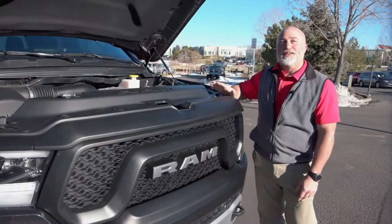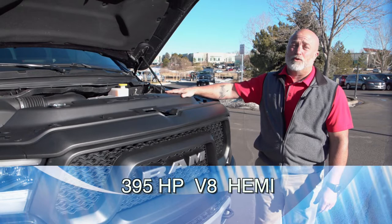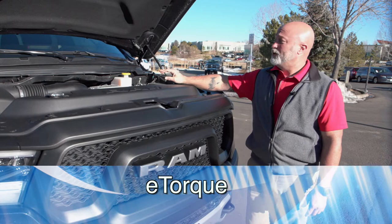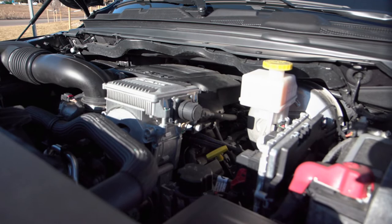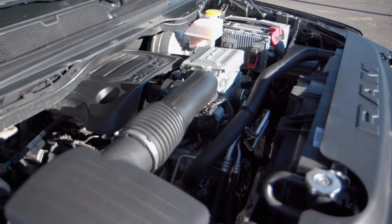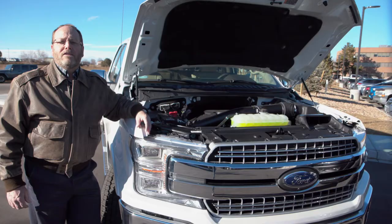In the new Ram 1500, you've got a couple of different engine options: a 305 horsepower six-cylinder and, of course, the 395 horsepower V8 Hemi. In the new ones, we've got what they call the e-torque system, which gives you a 48-volt lithium-ion battery behind the back seat. This assists with the automatic start and stop, but more importantly gives you an extra 140 foot-pounds of torque down low, where you need it most when you're towing big loads. All in all, for the 2019 Motor Trend Truck of the Year, it's a heck of an engine combination.